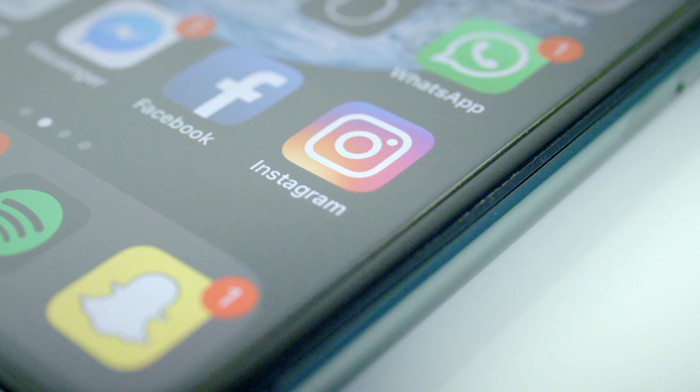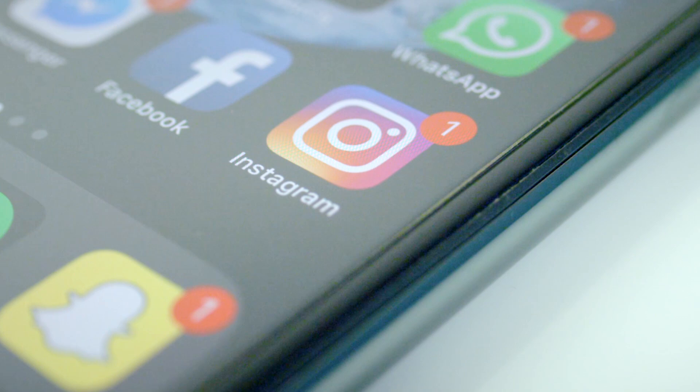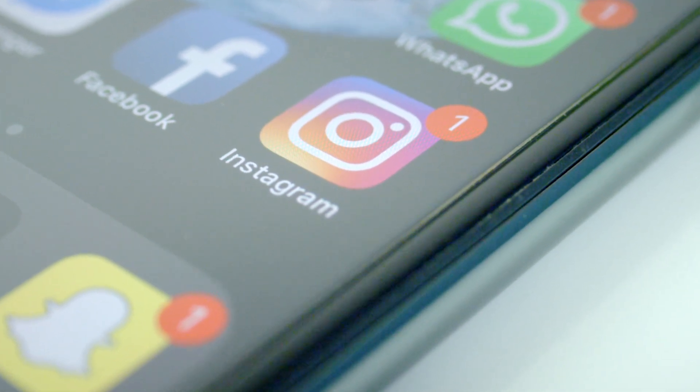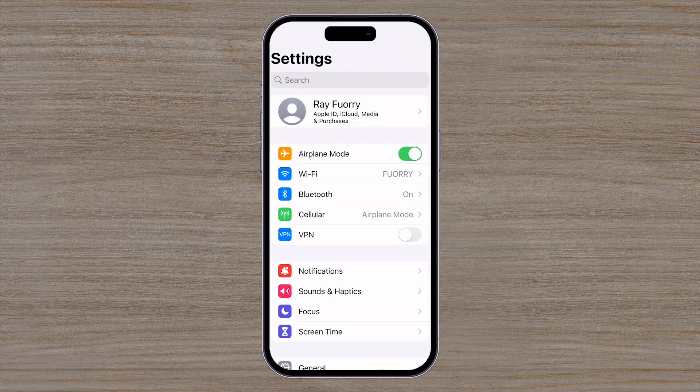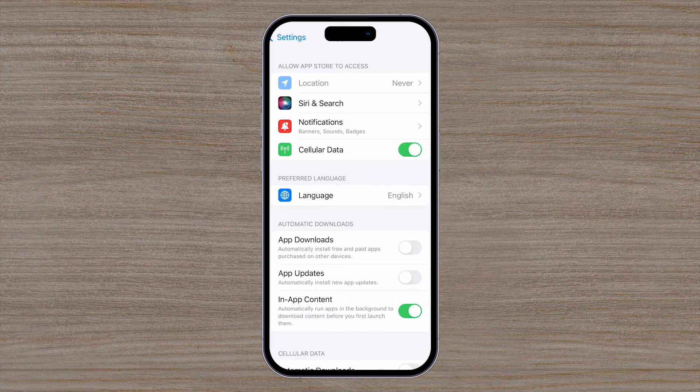We discussed earlier why updating your apps is important. But look out for apps that prompt you for an immediate update directly from the app — this is a telltale sign that the app has been compromised. Make sure you only update your apps through the verified app store, and not the app itself. Now, let's make it easier for you and set your apps to be updated automatically. Go to Settings, scroll down to the App Store and select it. Then, under the Automatic Downloads section, make sure to toggle on App Updates.